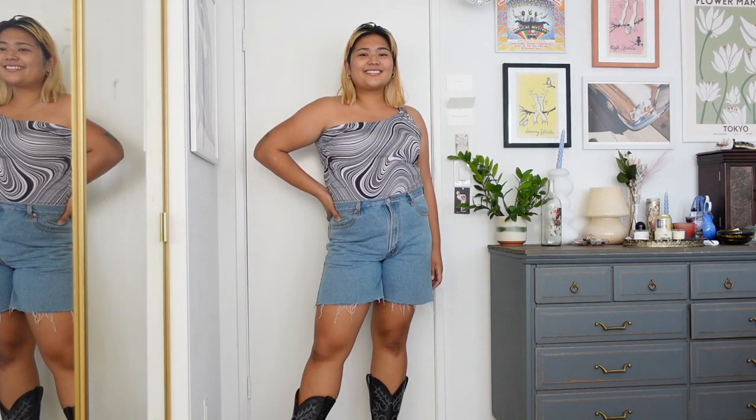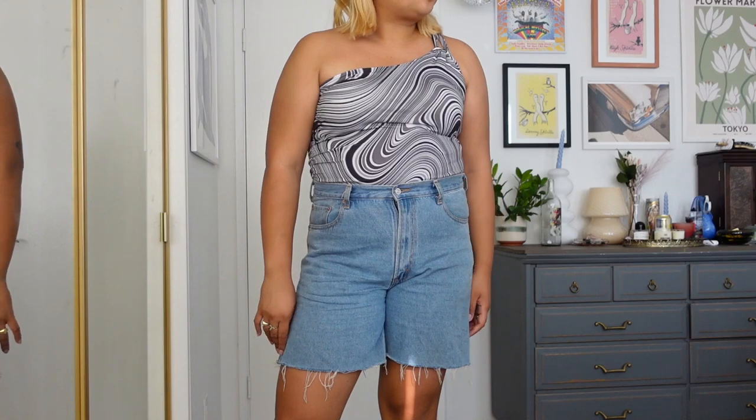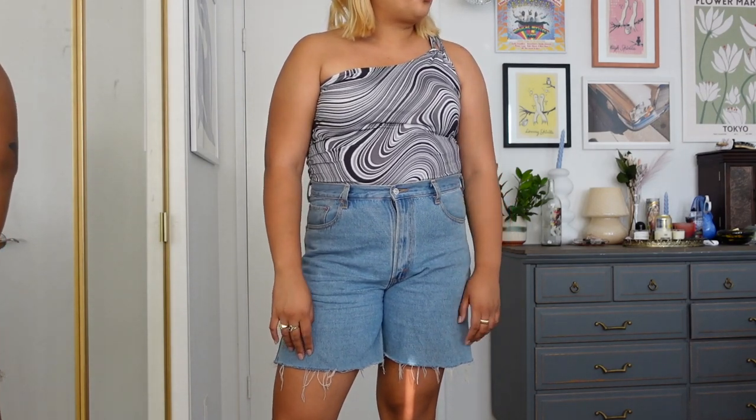Okay, this outfit I kind of hate. I tried to go for another trousers look but it looked a little too corporate for me, so I threw on the jorts again and I think this is so cute. I would definitely wear this to a concert or to a bar — 10 out of 10, looking real cute.